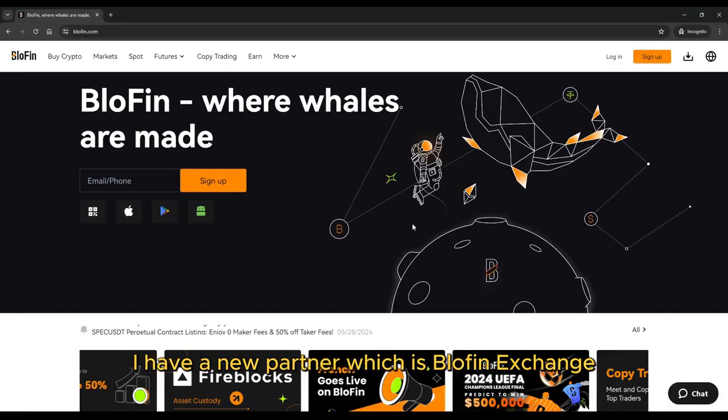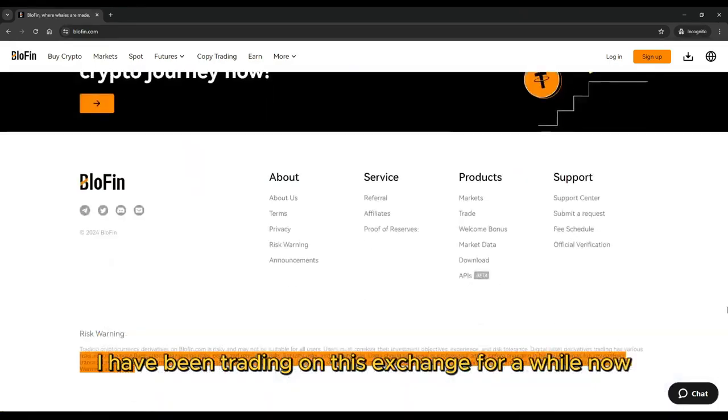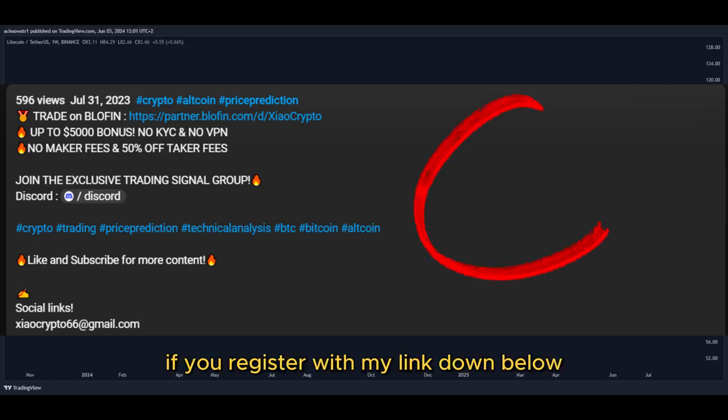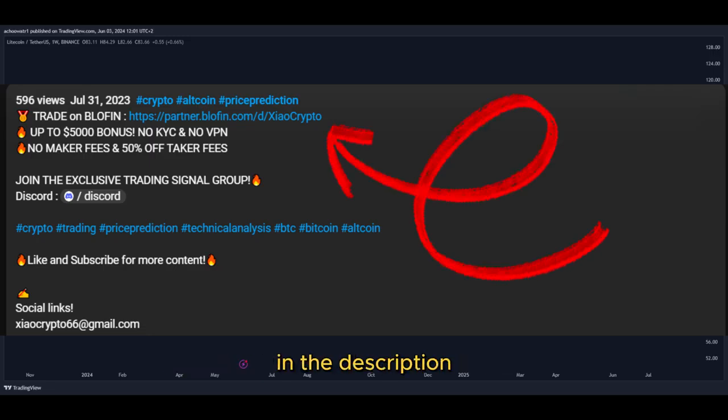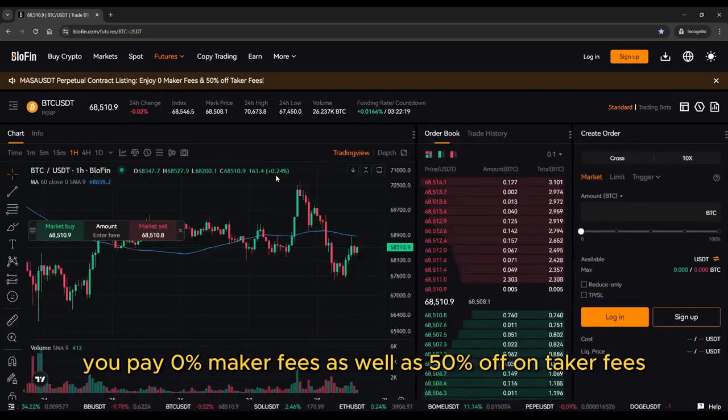Great news — I have a new partner which is Blofin Exchange. I have been trading on this exchange for a while now, and I must say it's the best exchange I have ever used. If you register with my link down below in the description, you pay 0% maker fees as well as 50% off on taker fees.